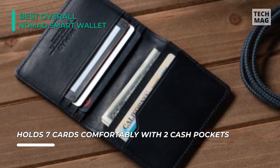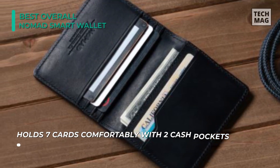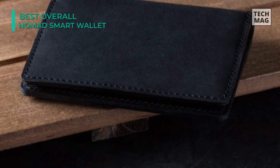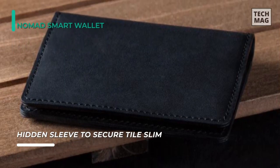The integrated Tile Slim uses advanced Bluetooth and crowdsourcing location technology to help keep track of your wallet so that you never lose it. Minimally treated, it is crafted to patina over time, ensuring it develops a look that is uniquely yours.